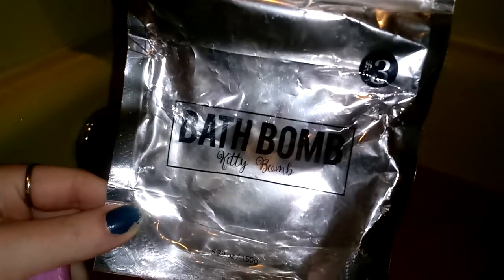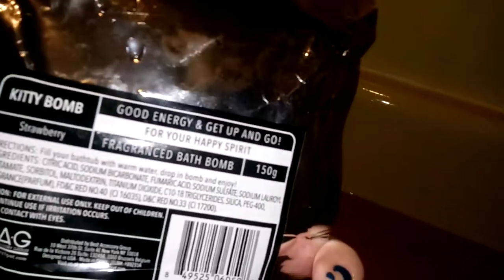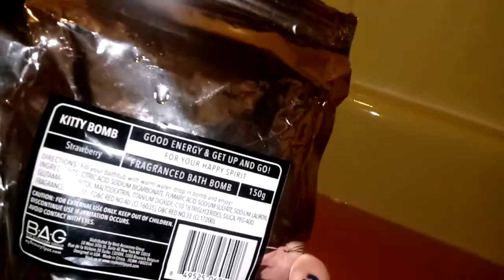Alright guys, no bubbles. However, this is going to be a two-for-one-er — you guys know I love saying that. Kylie wants to throw in her da Bomb Kitty bath bomb, so I am going to go get that, we are going to check that out, I am going to let you guys know what the girls think about the scent, we are going to throw it in and see what it does. It's also pink, so we are just going to get a darker pink water — and who doesn't love pink? I love pink! Alright guys, this is the same company, same bag, and this is called the Kitty Bomb. Three dollars again and it was found at Five Below. It is scented in strawberry — good energy and get up and go for your happy spirit fragrant bath bomb. 150g. So it's three dollars, you can get it at Five Below, and again it's the Kitty Bomb.